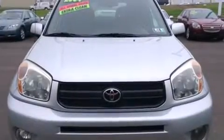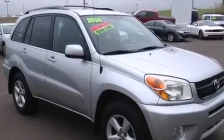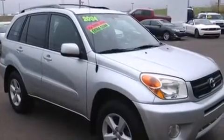Sensibility and practicality define the 2004 Toyota RAV4. It features all-wheel drive versatility, an automatic transmission, and a 2.4-liter four-cylinder engine.